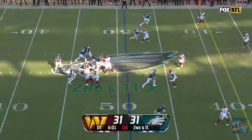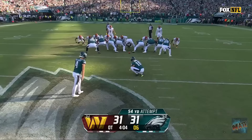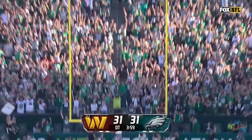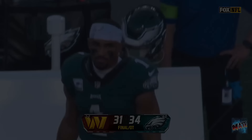On second down, Hurts dumps it off. DeAndre Swift down the sideline, tiptoes. Washington shows pressure and brings it. Hurts over the middle, has Smith, back into field goal range. From 54, for the win, on the way, it is! And the Eagles remain unbeaten!